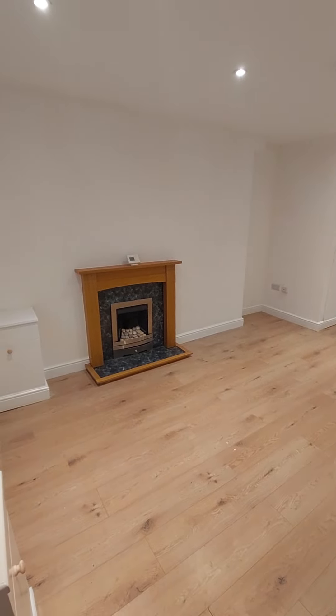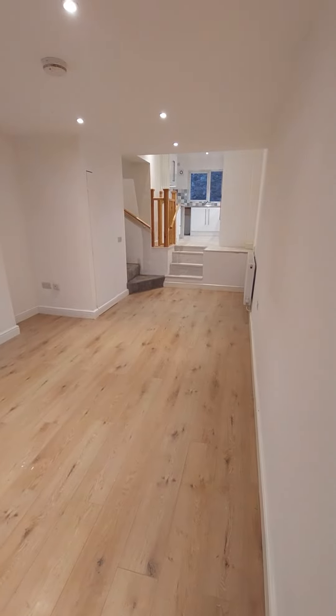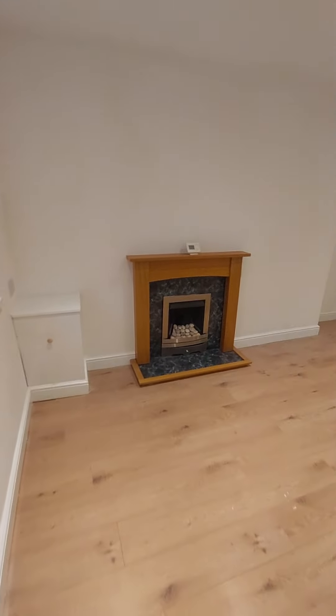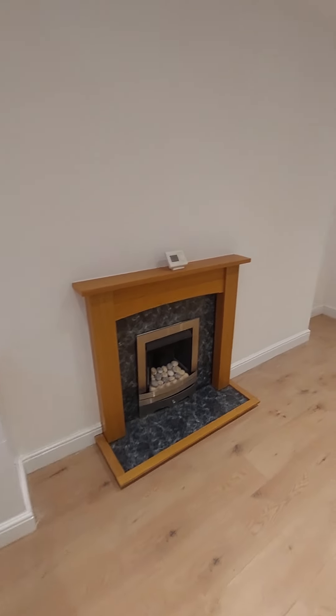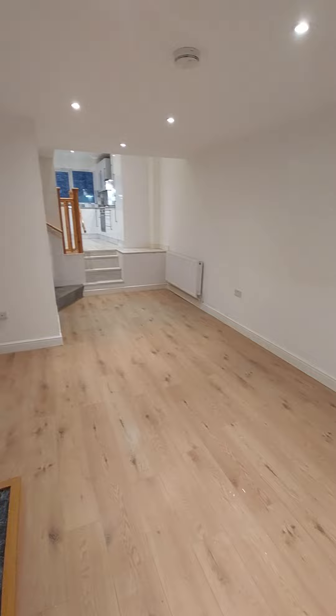Hi everybody, so today we're at number 19 Canal Street in Ulverston. It's a two-bedroom terraced property with modern and neutral decor throughout. It does come unfurnished.